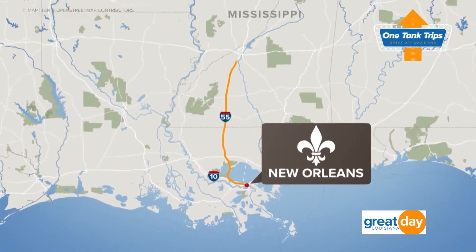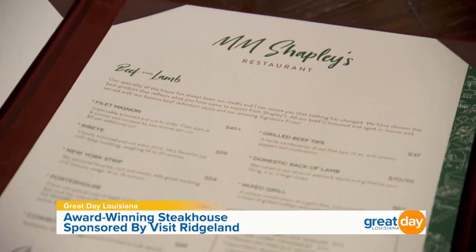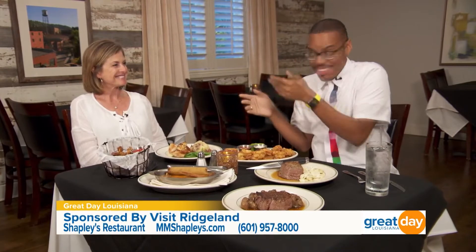We are wrapping up our one tank trip to Ridgeland, Mississippi with a locally owned, award-winning steakhouse. Joining me now is one of the owners of MM Shapley's — please welcome Mary Shapley. Congratulations, because this really is a Ridgeland institution. You all have been around for almost 40 years. What made you and your husband want to go into the steakhouse business? That's always been his passion — he loves to cook. His dad and mother were both great cooks, and that's just something Mark always wanted to do. 37 years later, you all are still here and thriving. Mark and Mary — MM Shapley's — I see what they did there!